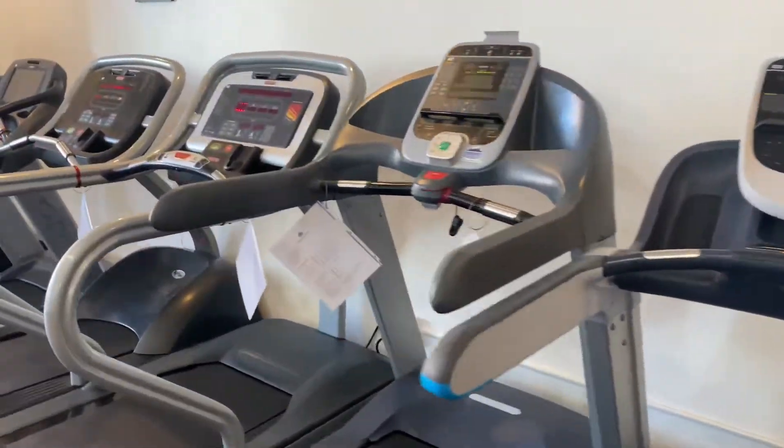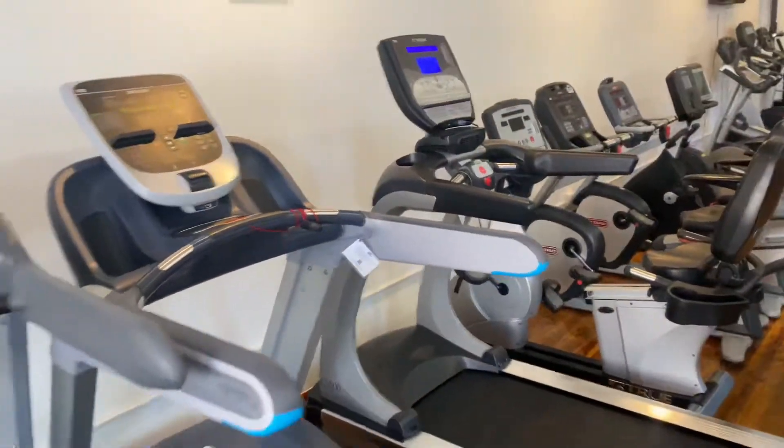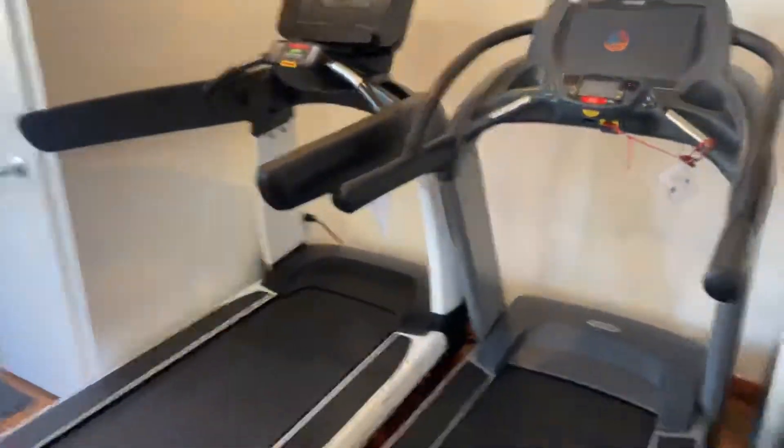Hey guys, welcome back to the Colorado Cardio YouTube channel. Today I'm going to show you guys the current inventory of our Loveland location.